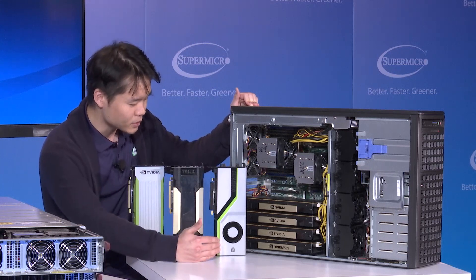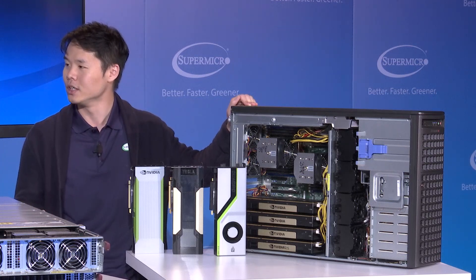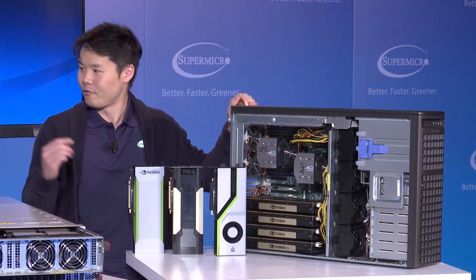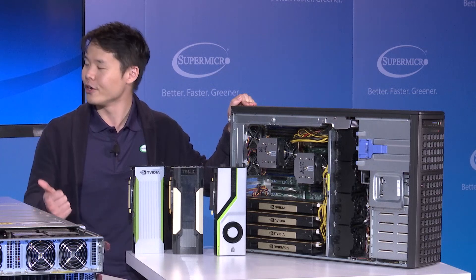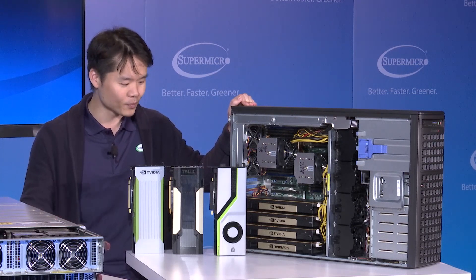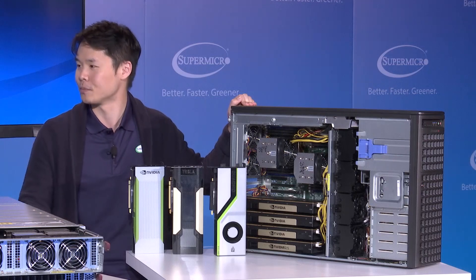These are just some of the GPUs that Supermicro provides. What we do is help our customers select the right card to fit into the system for their workloads. We validate the system and GPUs together with the drivers and firmwares needed for their workloads. We want to provide the most streamlined solution to our customers.